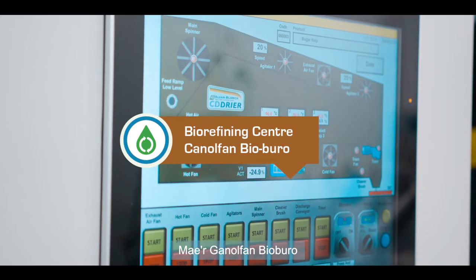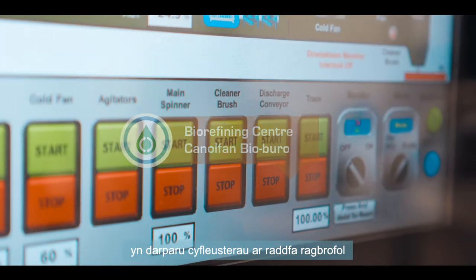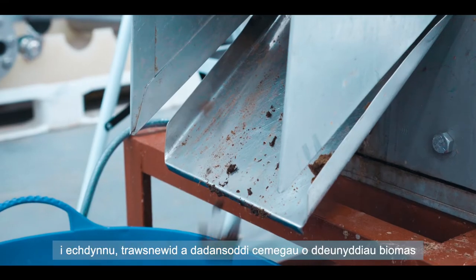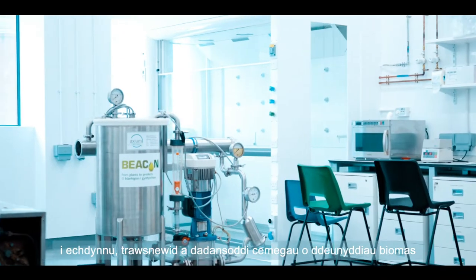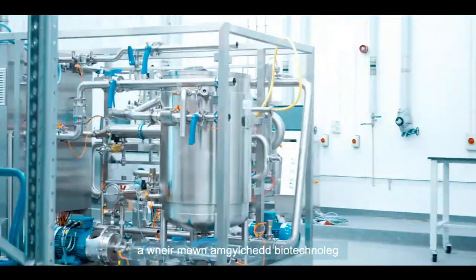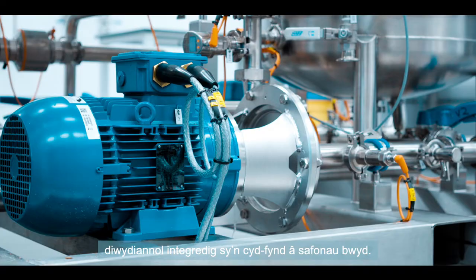The Biorefining Centre provides pilot-scale facilities for process optimisation, to extract and analyse chemicals from biomass and waste streams in an integrated industrial biotechnology and food-grade environment.